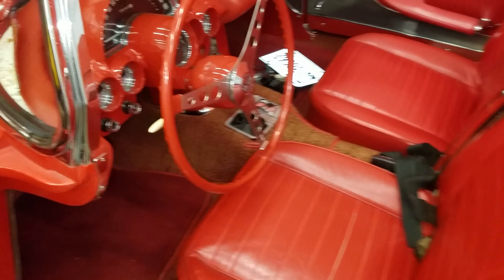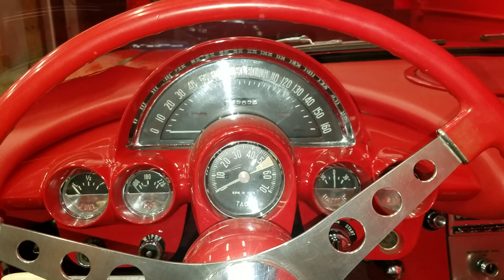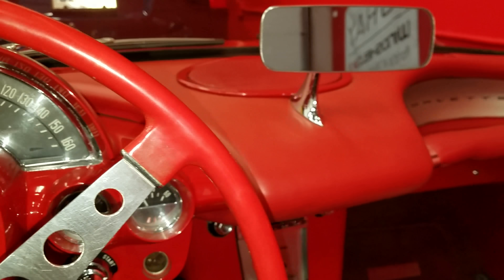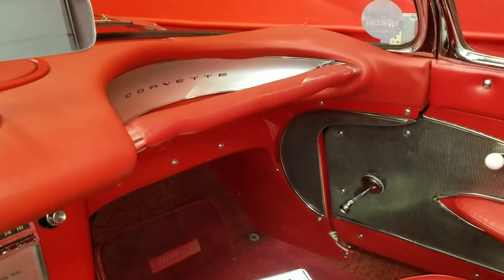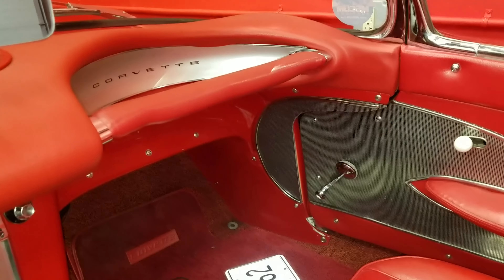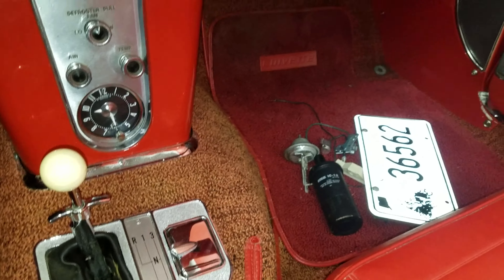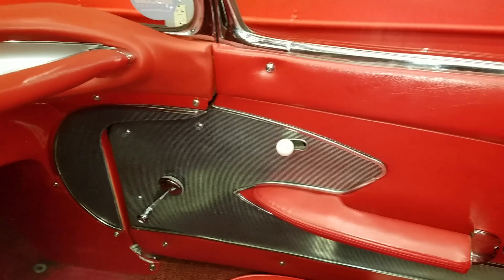Hello guys, this is Luis with NYE Garage. We are looking at a 1958 Corvette C1. What was unique to the 1958 — and only on this year — were these two spears on the hood. Also, what was trending in the 1950s was the use of chrome, so this car has a lot of chrome. On later models, the chrome was removed.